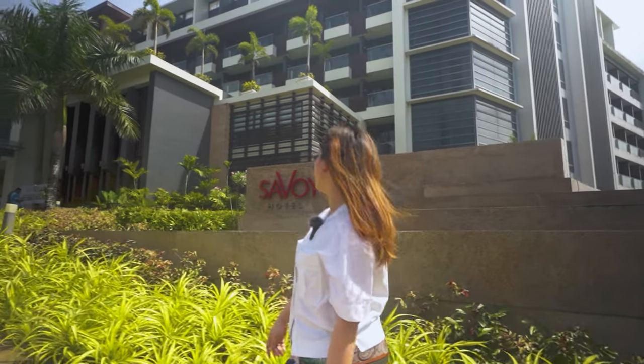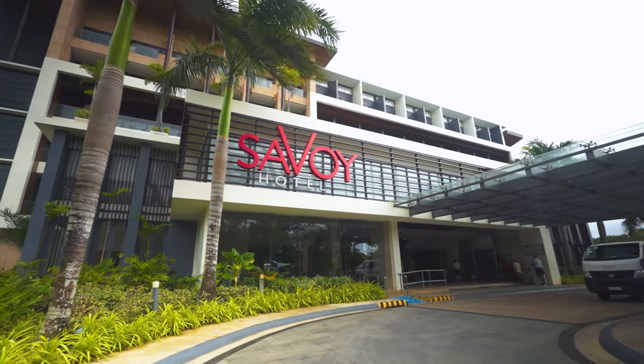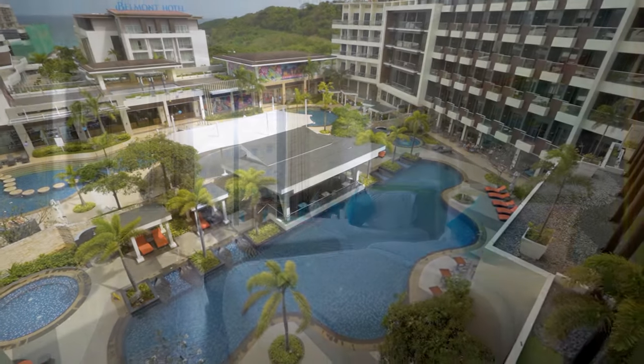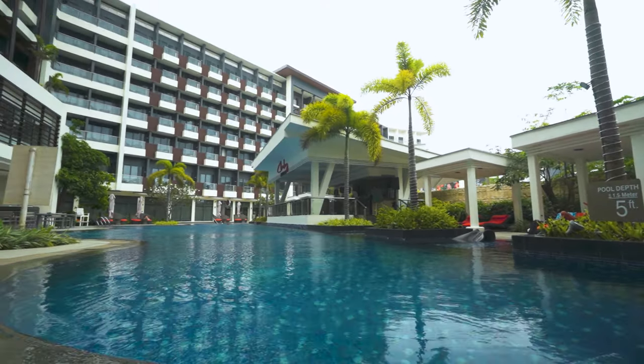Hi travelers! Welcome to Savoy Hotel Boracay New Coast! Today we're gonna tour you in this very nice hotel here in Boracay. You will surely love this place.